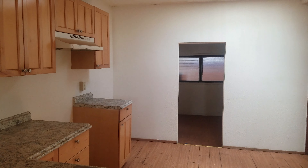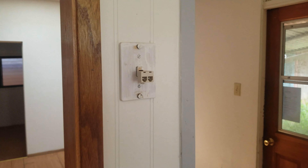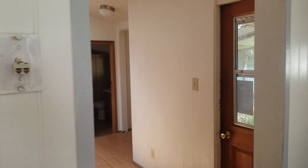We're checking out 8322 Mojico Place in Kekaha. It is a four bedroom, one bath, 10,080 square foot property.